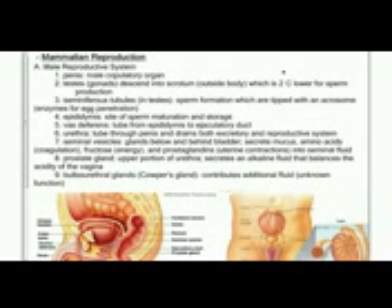In this video, we're going to look at the male side of the human reproductive system. The organs of the male reproductive system include the penis and the testes.